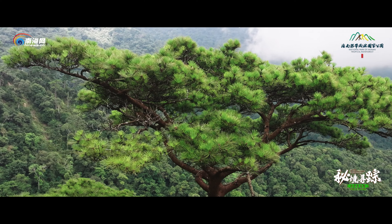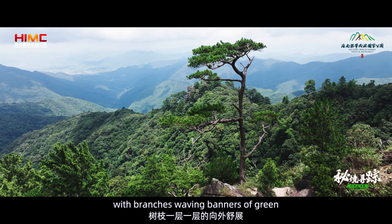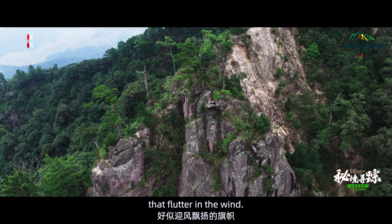The majestic Hainan Red Pine stands like a mighty flagpole, high on the rocky mountaintops, with branches waving banners of green that flutter in the wind. No matter how the stormy winds and rains rage, this sentinel still stands proud.